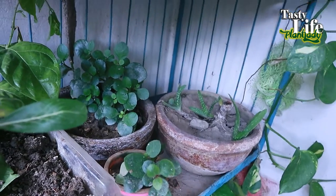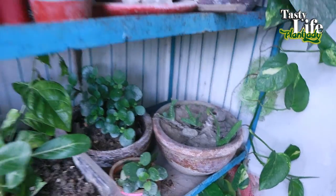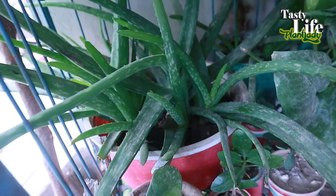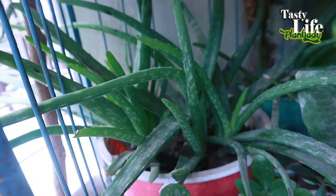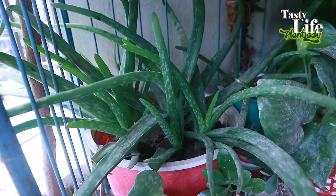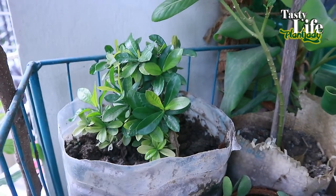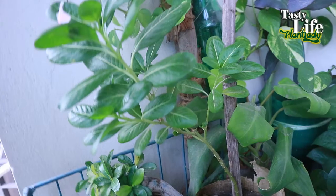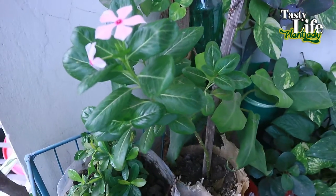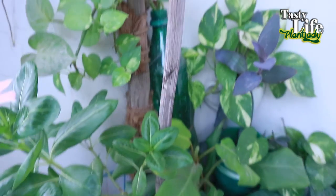Just beside them, here are some baby aloe vera plants that come from these big aloe vera plants, and they are now growing very well. Then another pink twinkle which is already flowering.